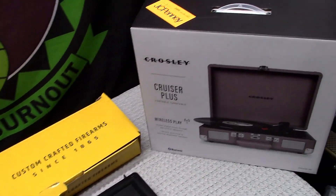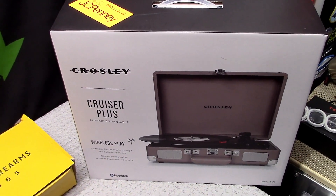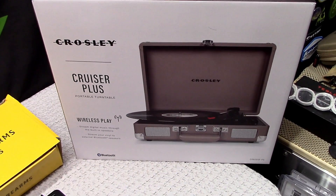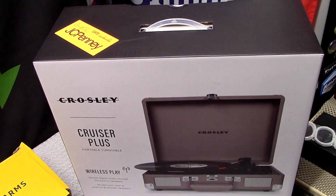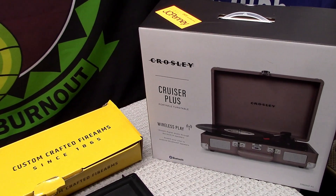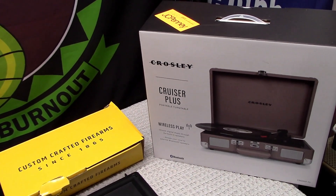Before we get to the firearms, we picked up one of these Crosley Cruiser Plus portable turntables. It does have Bluetooth — we'll see how it works out. There's still some old vinyl records to use it with. $39 at JC Penney; they claimed it was originally $89. I don't know about that, but we'll give it a whirl.